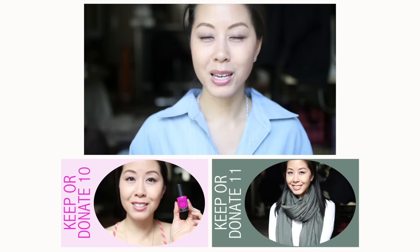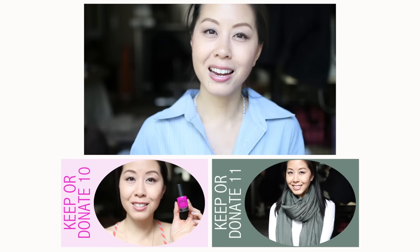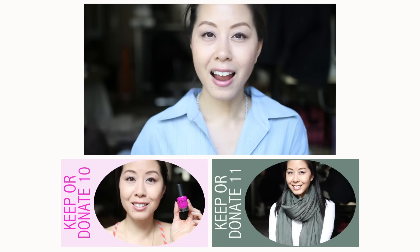So that is basically it for this episode of Keep or Donate. I hope you enjoyed this video — I'll be back real soon with another one. Until then, please take care and bye for now.